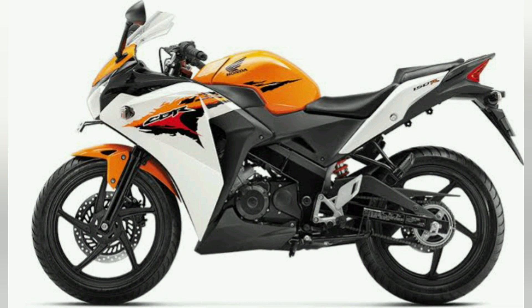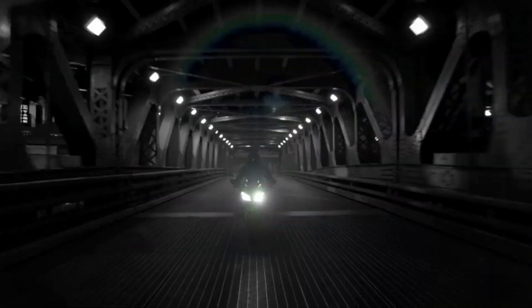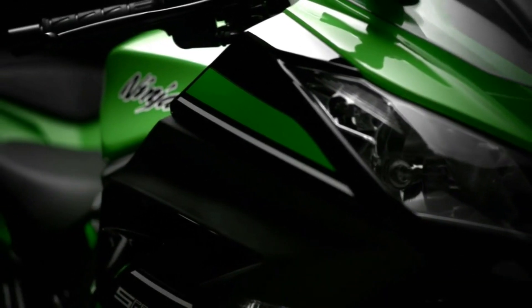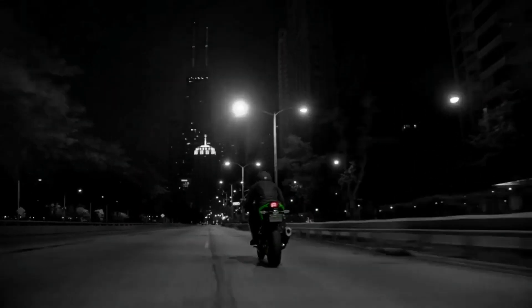I shortlisted two 300cc bikes — the sporty Ninja 300 and the roadster BMW 310R. First I took a test ride of the Ninja 300, and believe me it was just an amazing experience. The power, refinement, exhaust note — everything was superb.